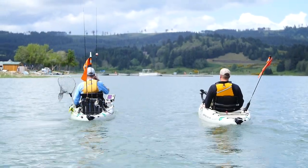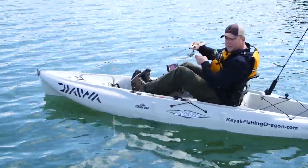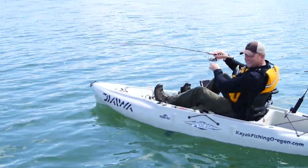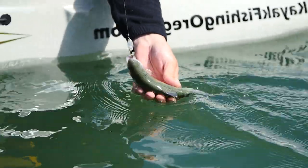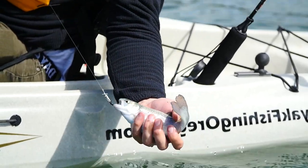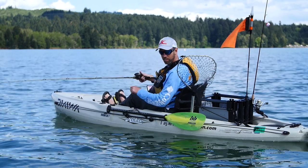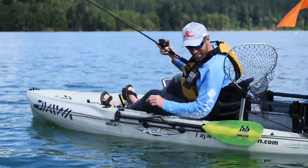We decided it was time to get back to trolling and cover water. Oh, there's one right there — I got him. There he is! Awesome, on that spinner. Great eating size one, too. Very nice. Oh nice — and it's a tagged fish!